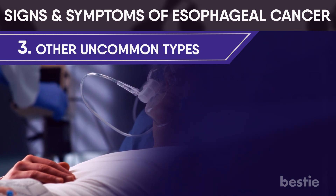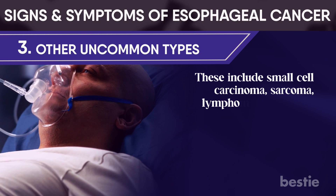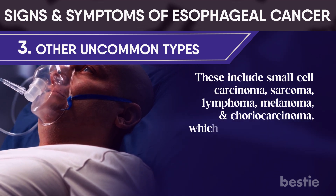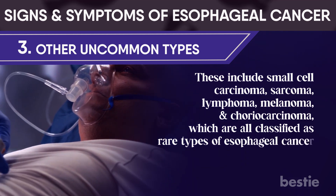Other uncommon types include small cell carcinoma, sarcoma, lymphoma, melanoma, and choriocarcinoma, which are all classified as rare types of esophageal cancer.